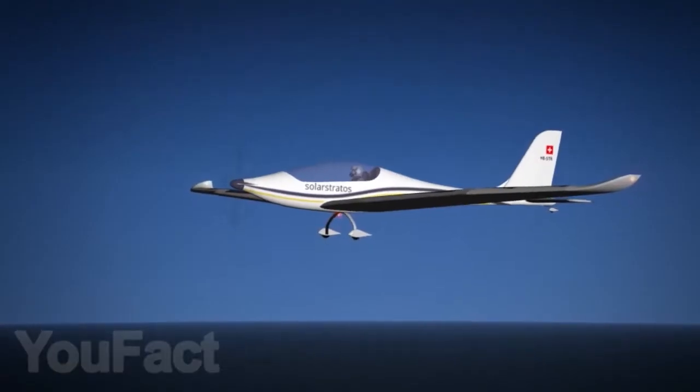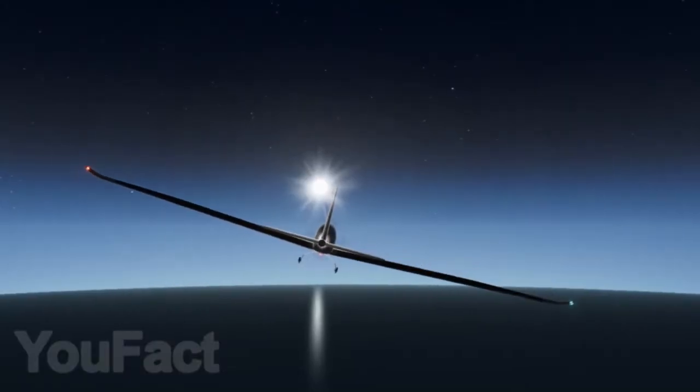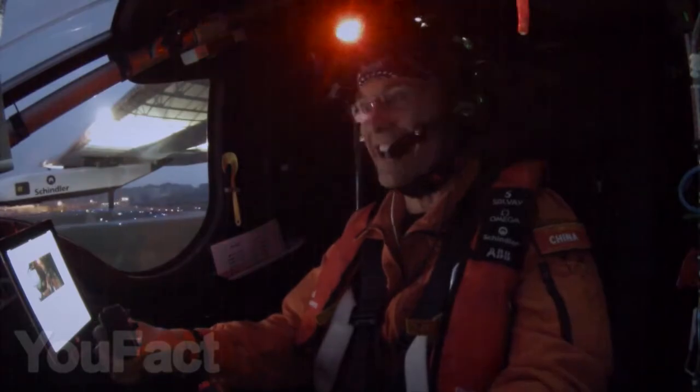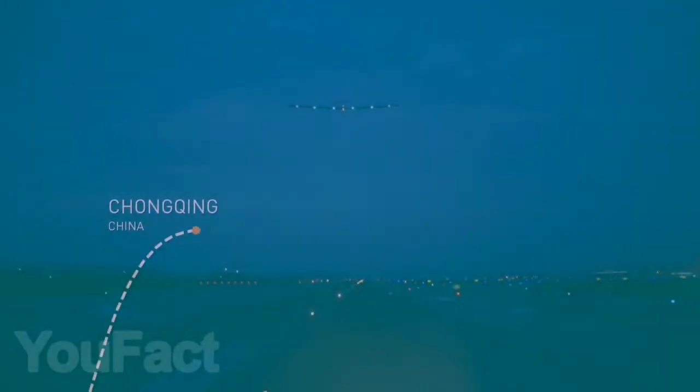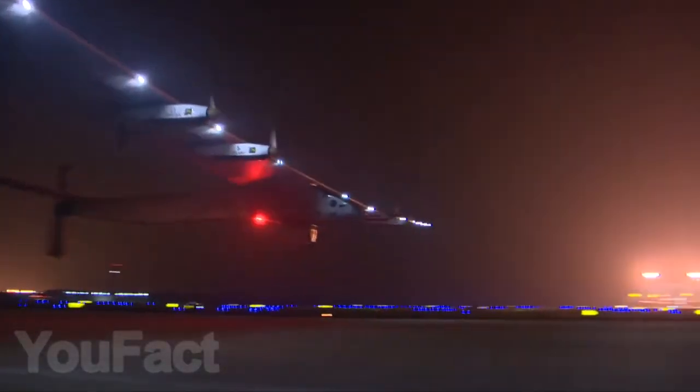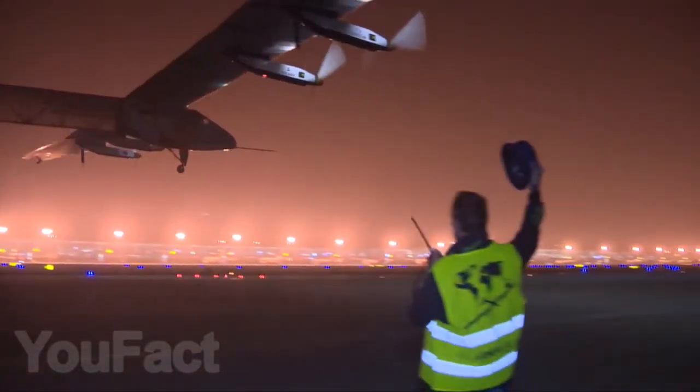With a wingspan of approximately 27 yards and a weight of 70 stones, it's designed to maintain flight for more than 24 hours. Powered by 26 square yards of solar panels spread around the tail and wings, the aircraft also has a 20 kWh battery, which is able to provide up to 12 hours of flight without the sun. Truly a magnificent and bewitching sight, don't you agree?